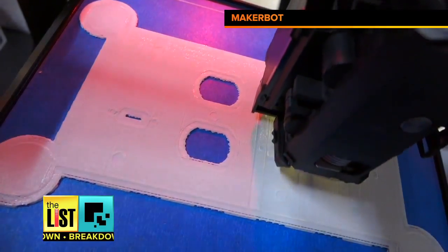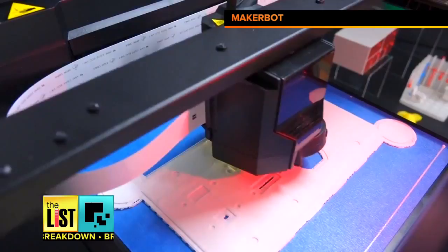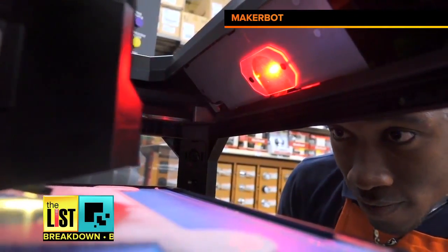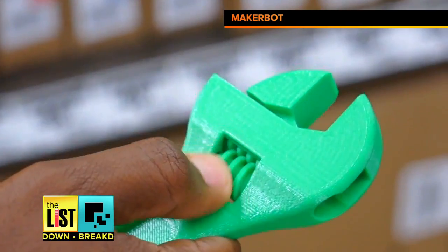From your taste buds to your home improvement projects, Home Depot teamed up with MakerBot for in-store demonstrations. Customers are learning how to print everything from outlet covers to tools.